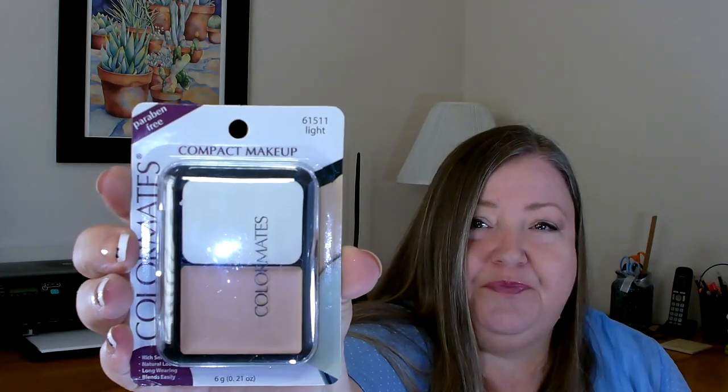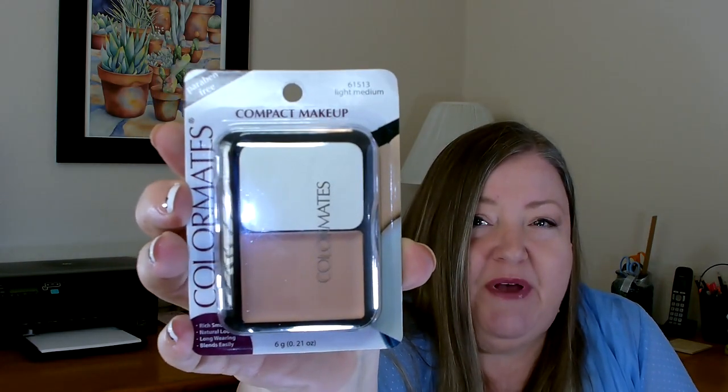Every once in a while I do like to try some of the makeup that Dollar Tree carries to see if I find something I really like. I picked up ColorMate's Compact Makeup, Paraben Free — I got the light color and also the medium light. I wasn't sure which one would look best on my skin tone. This looks like it's a little bit heavier and creamier pressed powder than another one I had bought previously, which didn't stay on the skin too well, so I'm hoping I have better luck with this one.